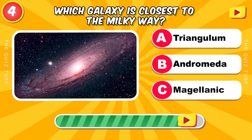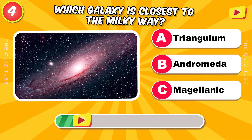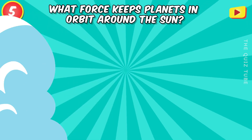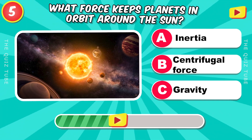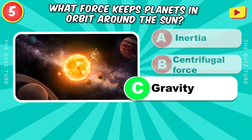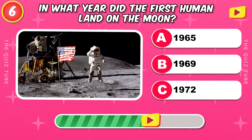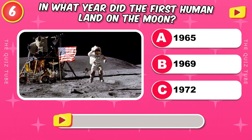Which galaxy is closest to the Milky Way? Andromeda. What force keeps planets in orbit around the Sun? Gravity. In what year did the first human land on the Moon? 1969.